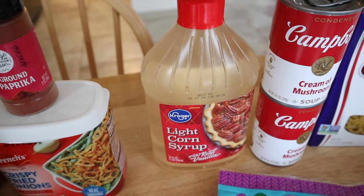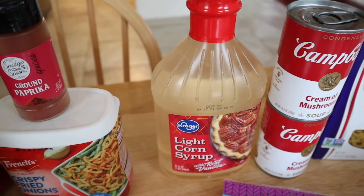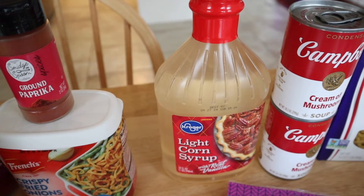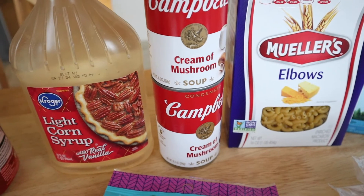My sister and I have a little business where we sell baked goods and breakfast foods. For Thanksgiving we're going to be selling pecan pies and I've got three orders so far, so I needed to get some more light corn syrup for that.